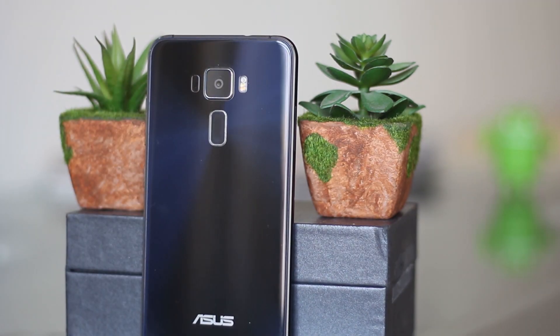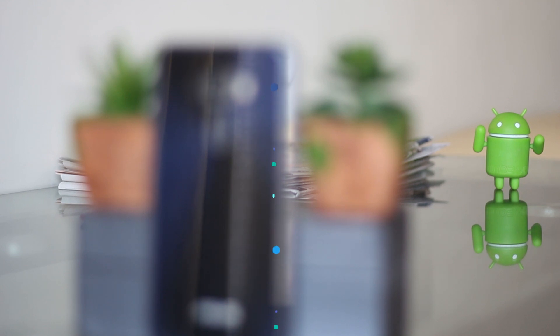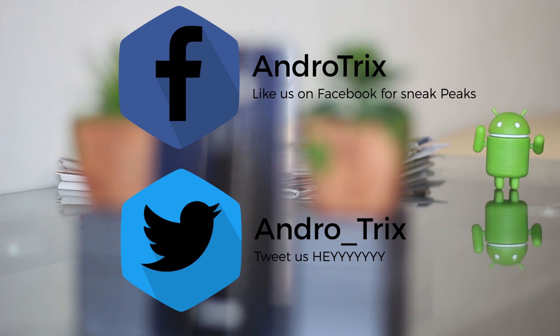That's pretty much it for this video. I hope you enjoyed all the applications listed, and I would like to know if you have some cool apps you want to share with people. Just tweet me and I'll add it if possible. Anyway, thank you guys for watching. See you guys in the next one.